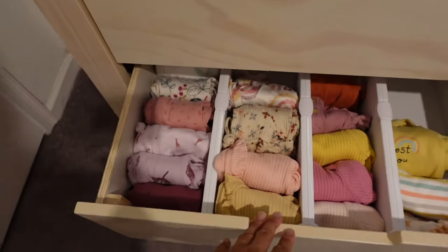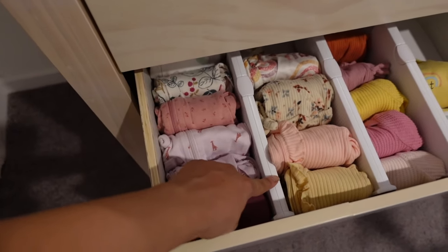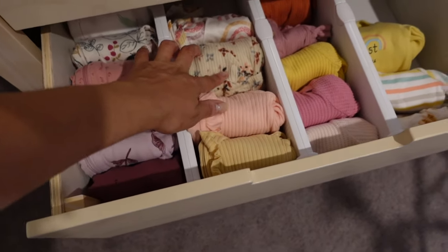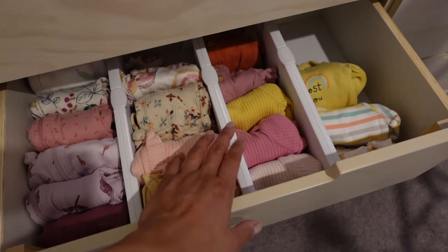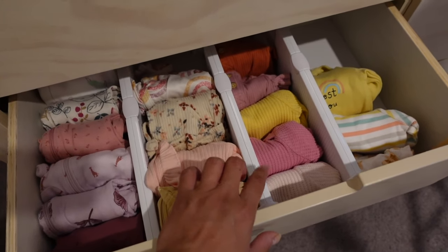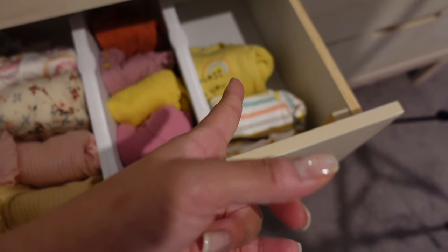This drawer has the newborn footies and zero to three month footies — all the sleepers with zippers. And then here we have the newborn bodysuits — short sleeve and long sleeve but without the foot part. We have the zero to three month bodysuits too. That's all we have right now.